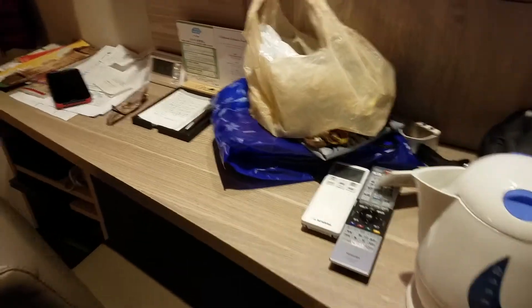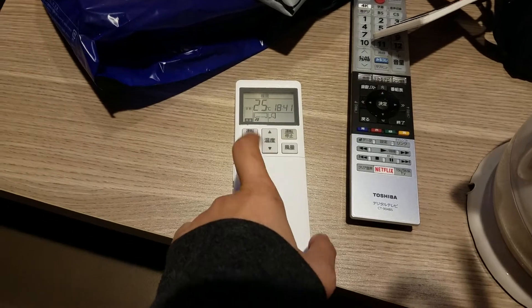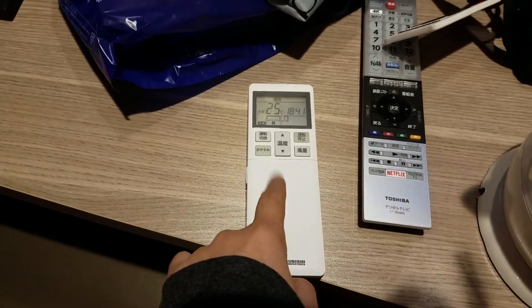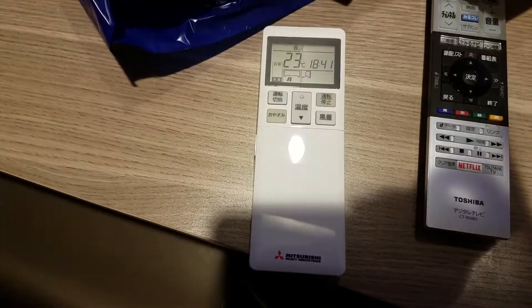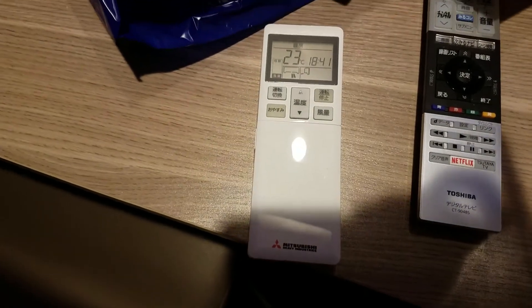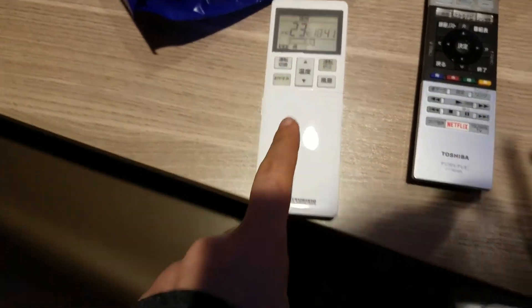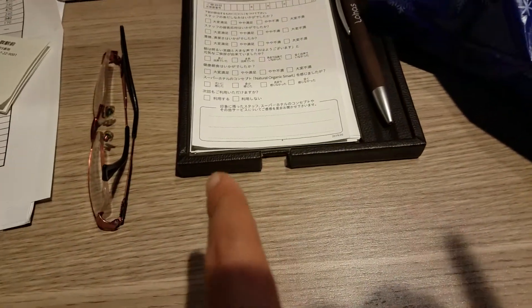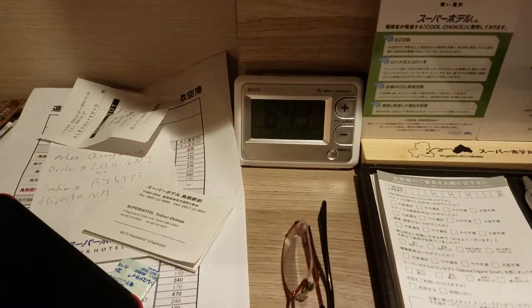The refrigerator — I haven't opened anything, nothing in here. There's a chair, though I haven't sat in it. There's a TV and this remote to control your heater and AC. I should make it a little cooler — 25 is kind of hot now. I was freezing earlier so I set it to 25, but I think I should lower it to 23.